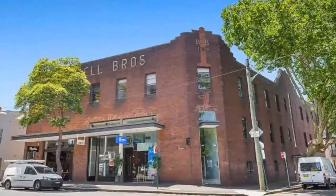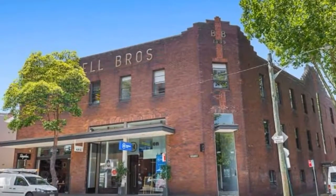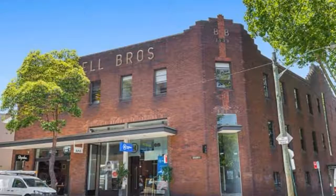Can be combined with the adjoining unit for a total of 280 SQM. For any more information, or if you would like to inspect this property, feel free to give Dean's Property a call today.